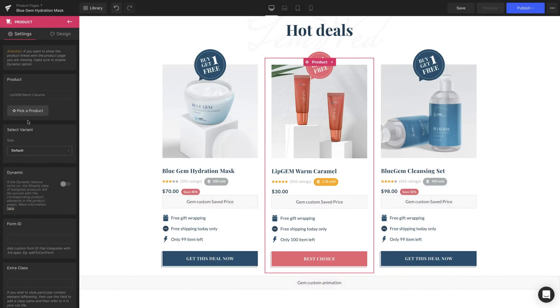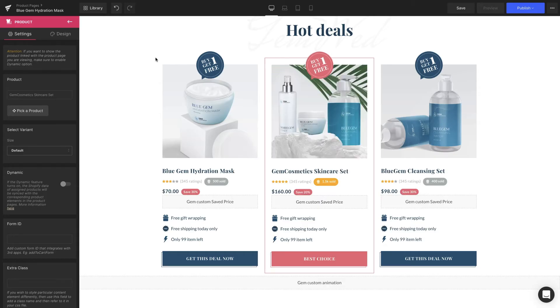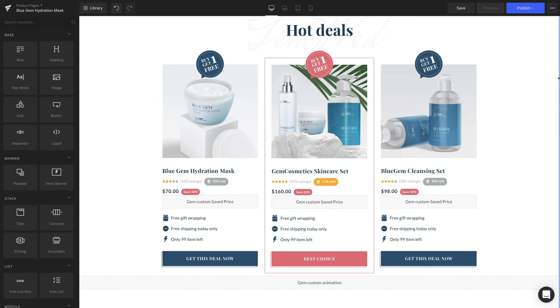The last one is also our star product, Gem Cosmetics Skin Care Set, which we want to highlight. It looks pretty nice already. However, some more work can be done for the bundle to be more appealing and true to your brand. Let's start with the sale badges on the top — I like the animation, but the content isn't exactly relevant to the approach, so we need to make some adjustments.